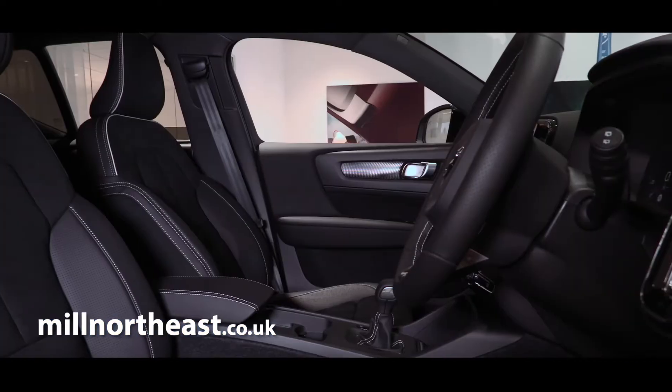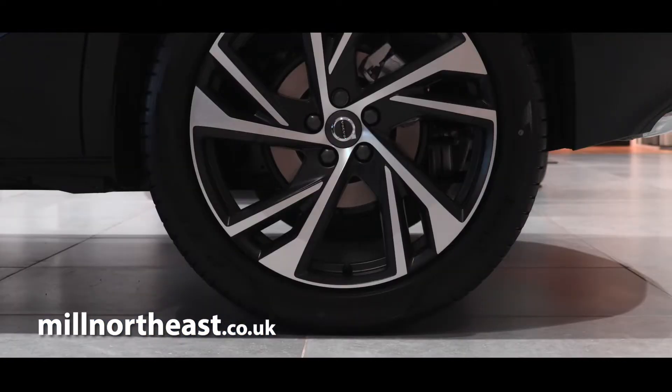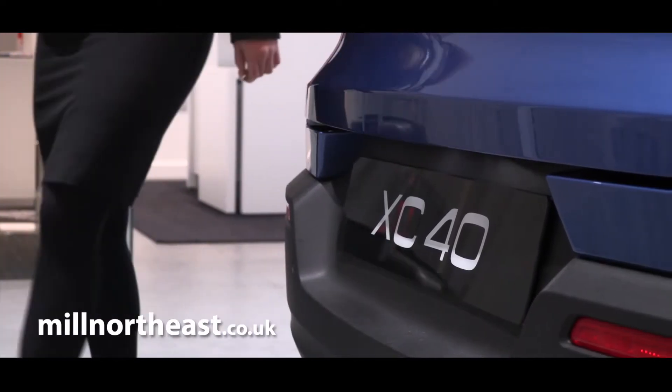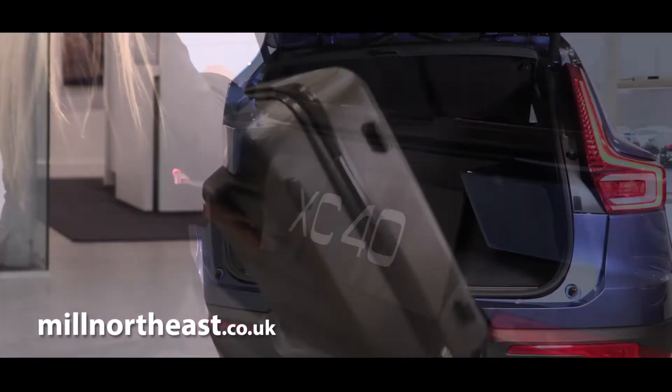With a roomy cabin you can comfortably seat five, while the flexible 460-litre luggage compartment adapts to your requirements, allowing you to carry a whole host of equipment.